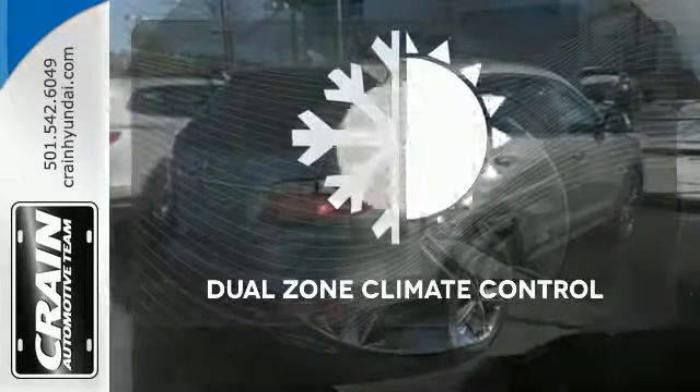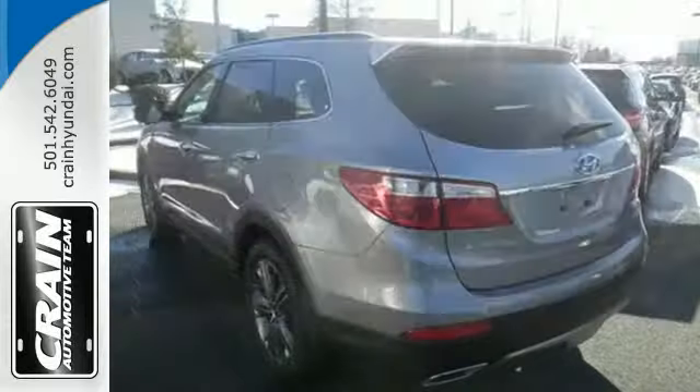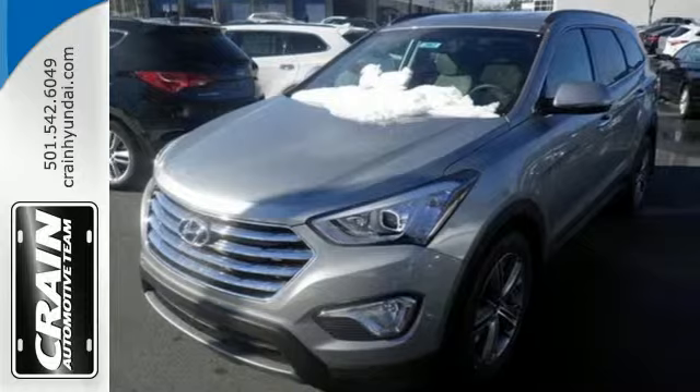It's too hot. It's too cold. Not anymore with the dual zone climate control. Make short work of your to-do list and make the good times last longer. This Santa Fe is ready to impress.